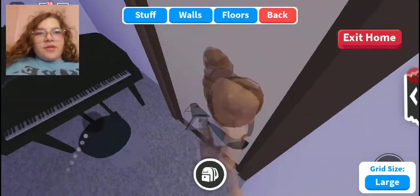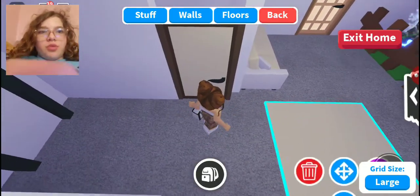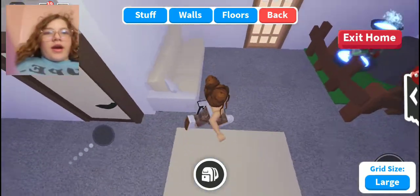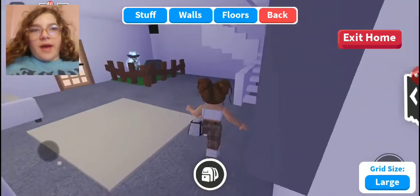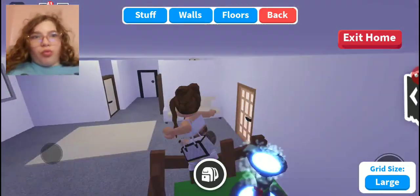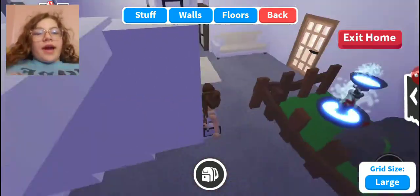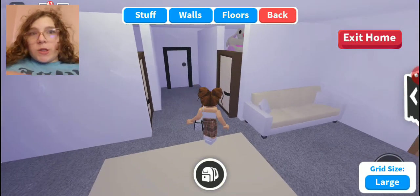So to recap: I moved things over, added a wall, two barriers, a door, two more barriers, another door, a couch, a rug, a sign that says 'pet room,' two fences, a rug, a water fountain, and a rock. That's everything I added to this little pet room.